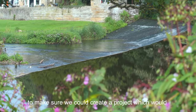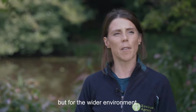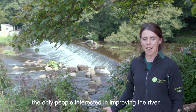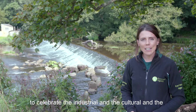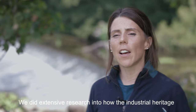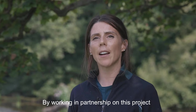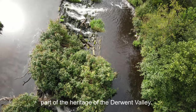A partnership working approach was adopted to make sure we could create a project with multiple benefits, not only for fish passage but for the wider environment and society of the Derwent Valley. We realised that the Environment Agency weren't the only people interested in improving the river. Lots of other partners also wanted to come together to celebrate the industrial, cultural and environmental heritage of the whole Derwent Valley. We did extensive research into how the industrial heritage of this site had impacted the natural heritage, so that we could determine what was needed to improve it. By working in partnership, it's allowed us to protect and enhance a significant part of the heritage of the Derwent Valley.